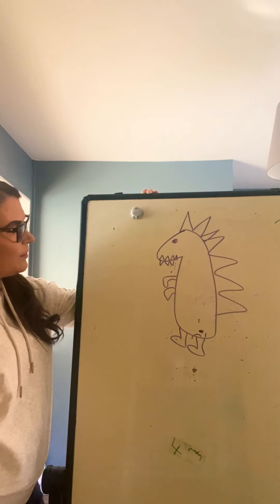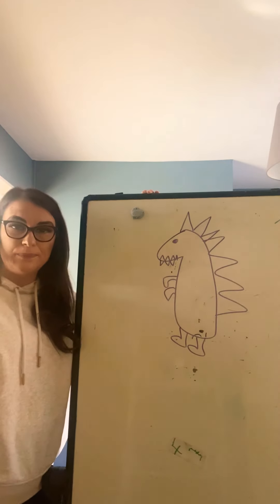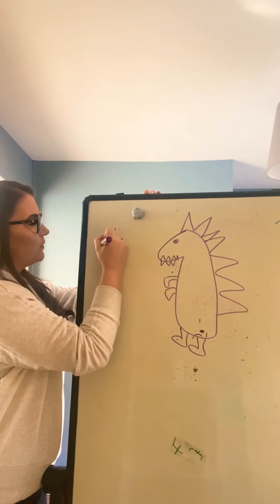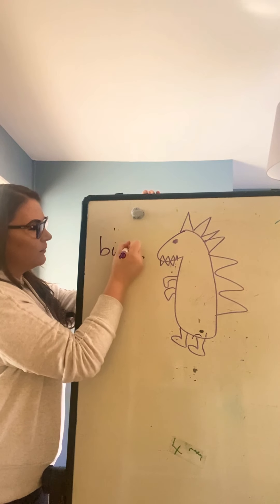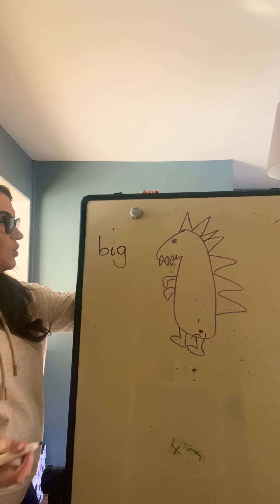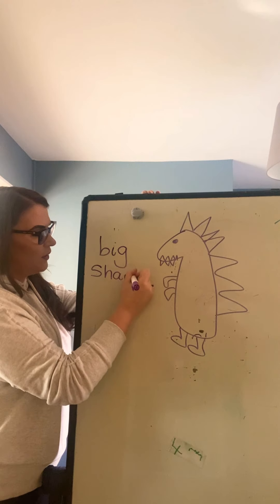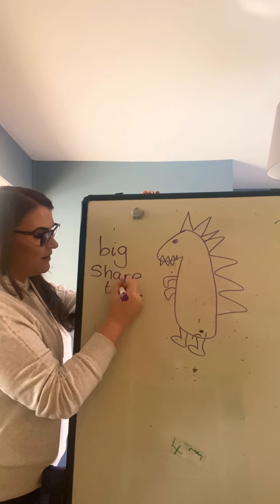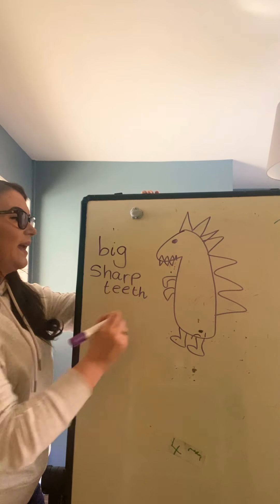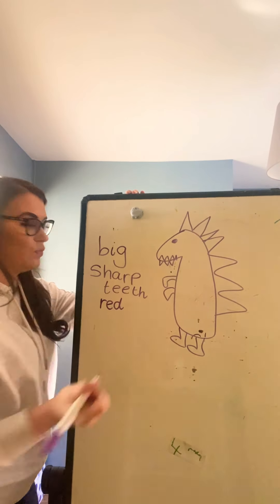I've had a look at my dinosaur and I think he is big — so that's the describing word, an adjective, isn't it? Big. My dinosaur has sharp teeth — sharp teeth. And then in a bit I'm going to colour my dinosaur in red. R-E-D, red.